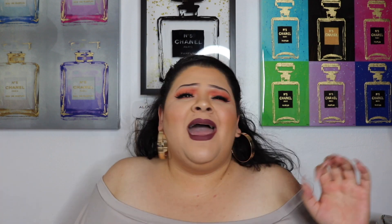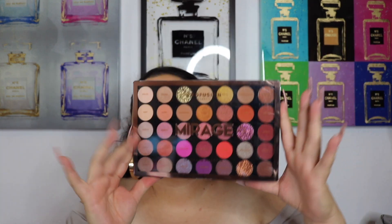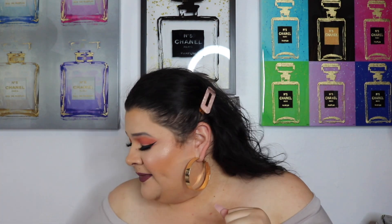Then I went to Walmart to look for a lot of the things I showed you guys in my anti-haul that I wanted to buy, and I finally found the Mirage palette by Profusion. I am so freaking pumped for this palette — I cannot wait to use it, do a tutorial, do a look. This palette is absolutely stunning. It was $12.97 at Walmart — obsessed.